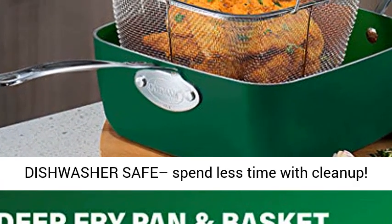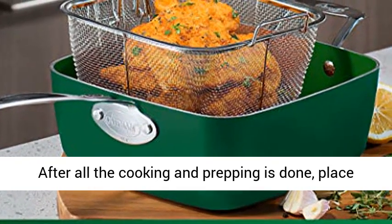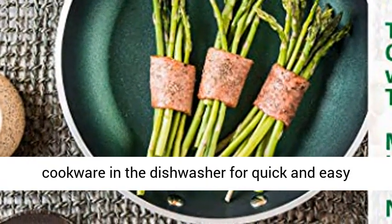Effortless cleanup — dishwasher safe, spend less time with cleanup. After all the cooking and prepping is done, place cookware in the dishwasher for quick and easy cleanup.